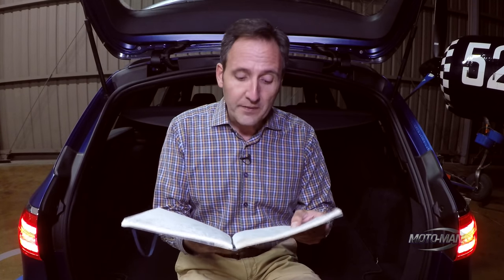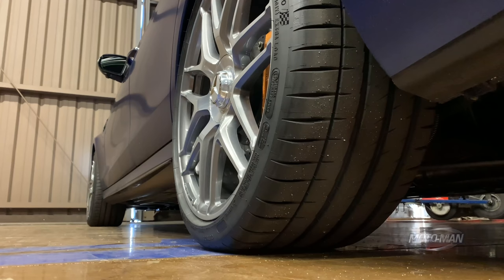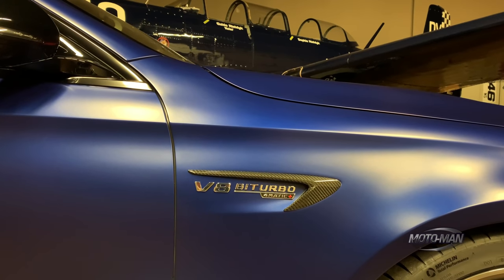Then we add the acoustic glass package — makes the inside quieter. I never quite understood this in an E63 S wagon, but it is $1,100. Then the AMG carbon fiber package one: the splitter, the diffuser, and the inserts on the rocker panels, all carbon fiber — $1,750. And believe it or not, the only other thing is destination and handling from Germany: $1,050. For a total suggested retail price of — I do not remember these cars being this expensive — $142,100.